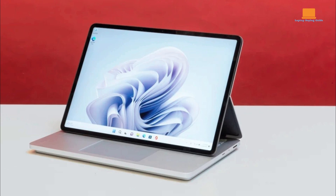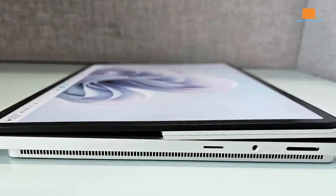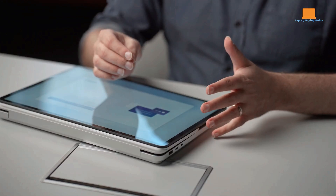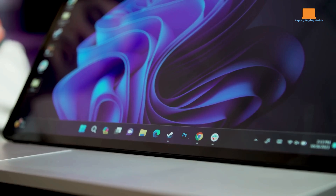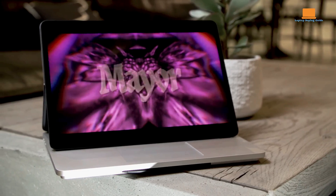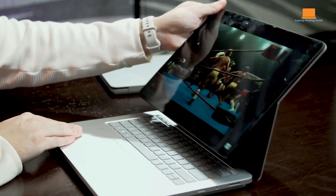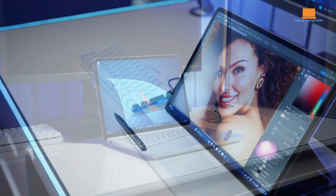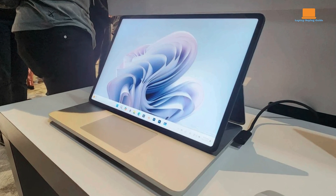With its sleek and MacBook-esque design, the Surface Laptop Studio 2 presents a premium aesthetic. However, its bulky build may not appeal to users looking for ultra-portability, and the lack of a bundled stylus may disappoint those interested in tablet art or sketches. The 14.4-inch IPS display offers vibrant colors and sharp details, making it ideal for productivity tasks, photo editing, and multimedia consumption. However, potential buyers should note that it lacks DCI-P3 support, which may affect color accuracy for some creatives.